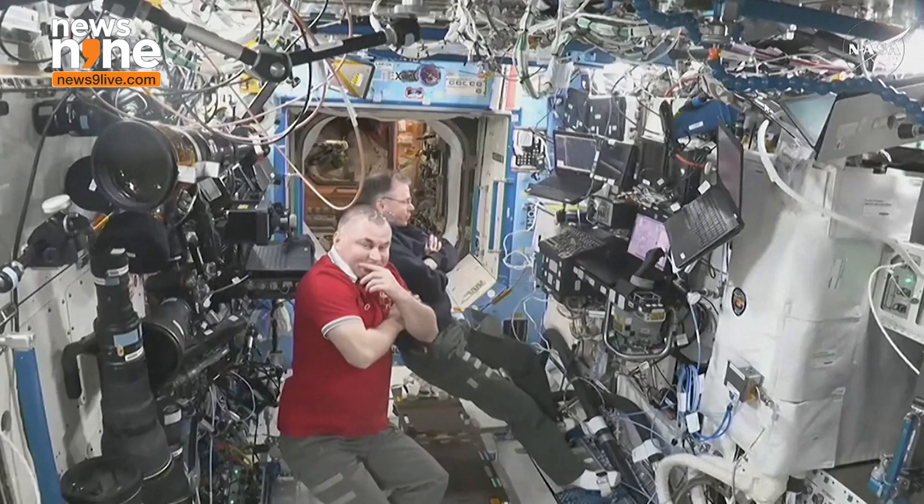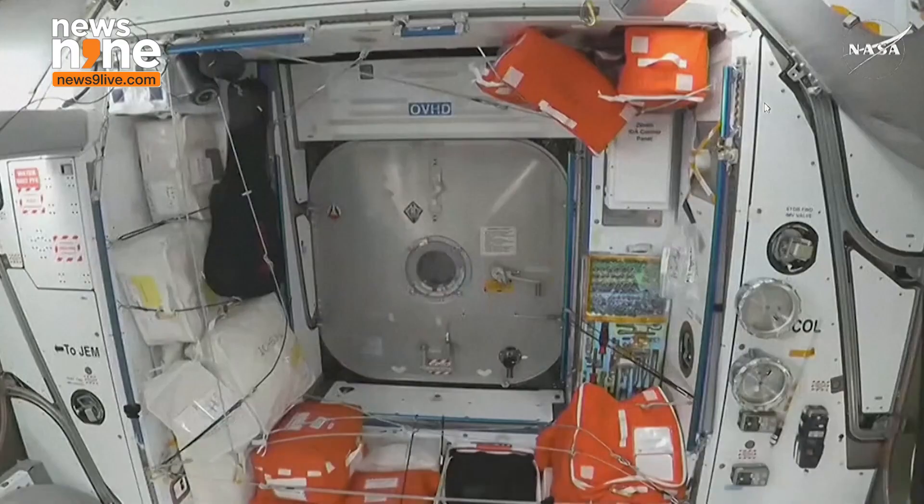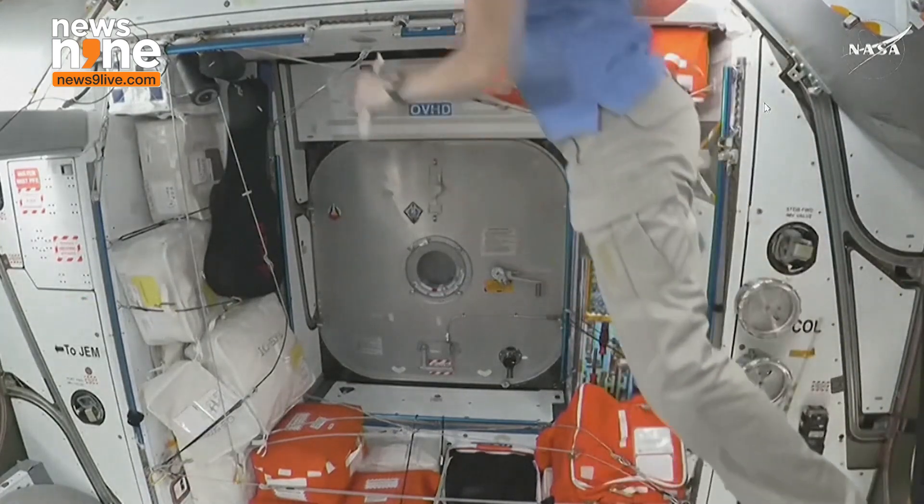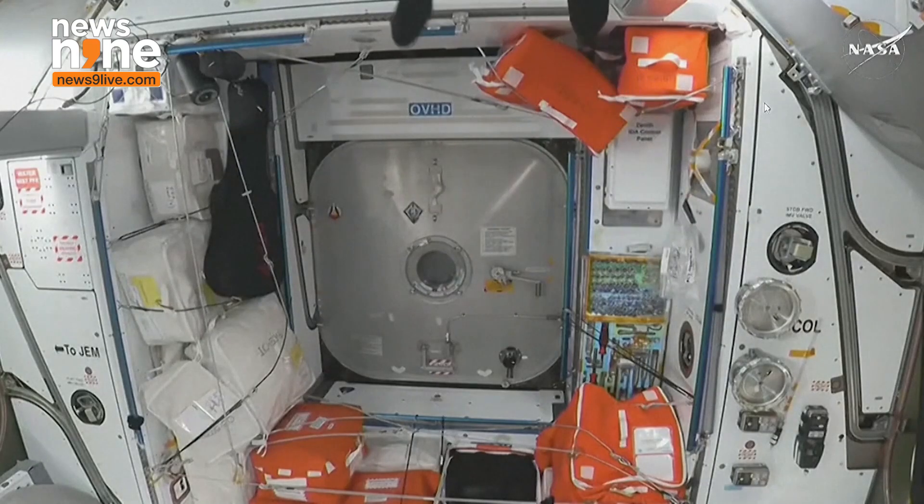Dragon finishes its fly-in to the International Space Station's Node 2 forward docking port. The vestibule — the area between the Dragon hatch and the station hatch — was previously exposed to the vacuum of space. Once that happens, they will conduct a series of leak checks. And there on your screen, you just saw NASA astronaut Sunny Williams floating right in front of that hatch, which will be open in just a little bit.